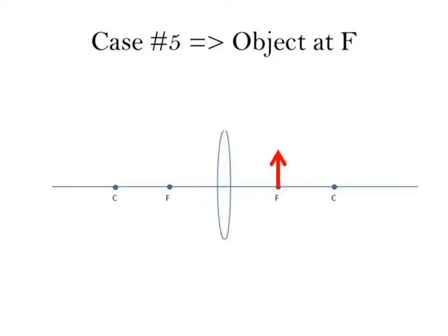Case five: the object is at F. One ray goes in parallel and out through F. When trying to go in through F, the ray goes straight down — those two rays never actually cross. When your object is right at F, you're never going to form an image — you just get a big blur. So F is a transition point. When the object was at infinity, beyond C, at C, or between F and C, we had real images ranging from very tiny to very large. At F, no image is formed.